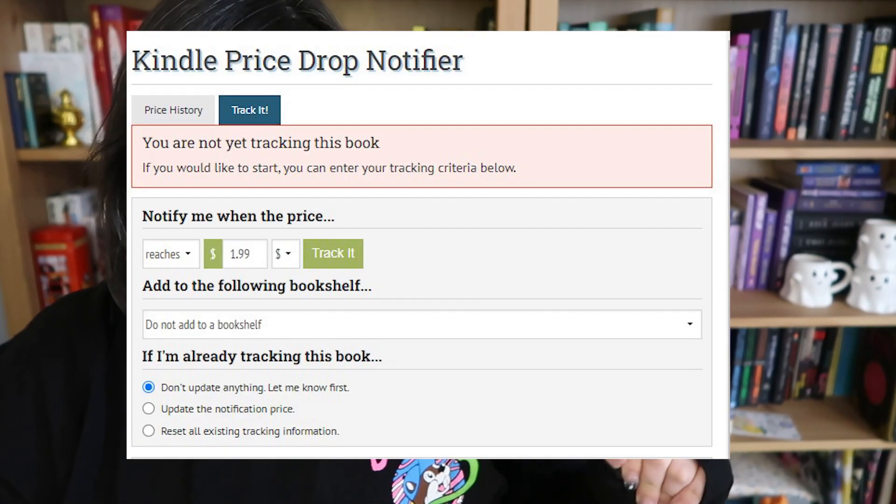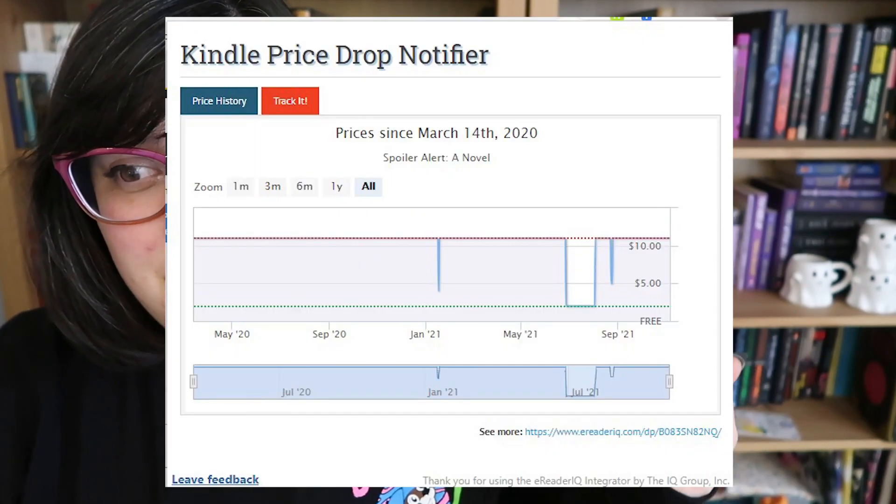E-Reader IQ is your best friend. If you want a new release romance book that's marked at $9.99 or $14.99 digitally, mark it on E-Reader IQ. Sign up — here's what it looks like. You'll track that price and have them email you, because most of the time new releases go on sale within three to four weeks of coming out.